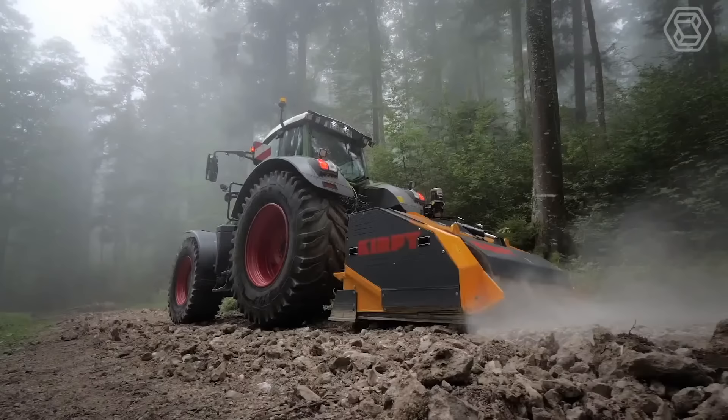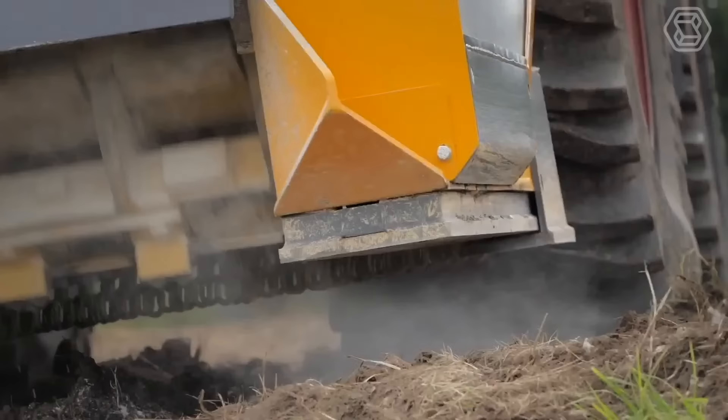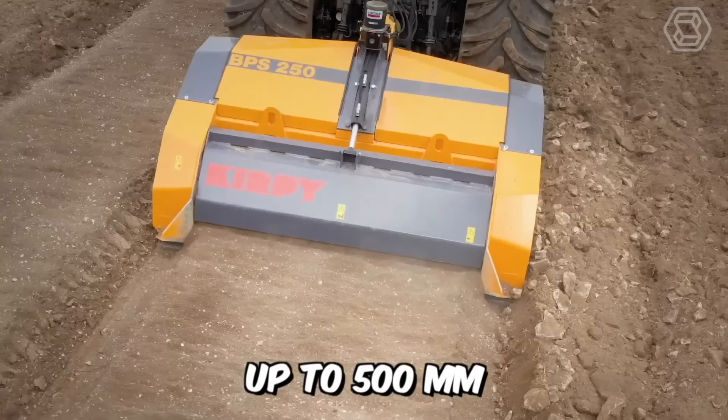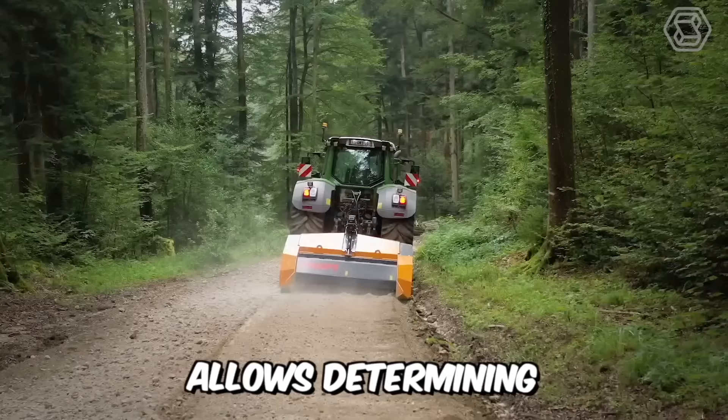This is the new generation fixed hammerstone crusher model. The robust and powerful machine incorporates a large diameter rotor with evenly distributed fixed 32 hammers. Thanks to these hammers, the stone crusher can crush stones up to 500 millimeters, and its hydraulic counter blade adjustment allows determining the required level of stone crushing.